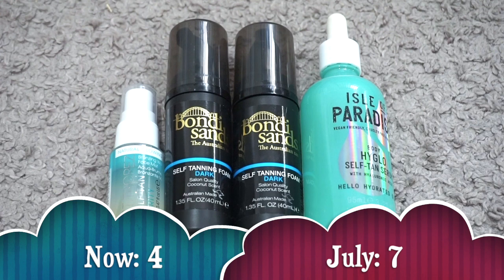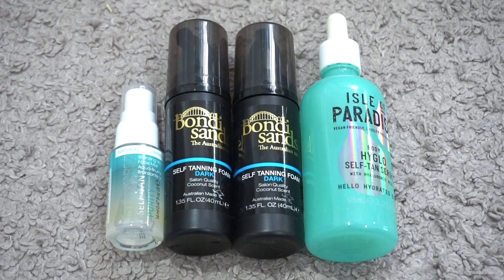For self tanner I currently have four. In July I had seven, so my numbers went down due to decluttering. I decluttered the Australian Gold gradual tanning lotion, the St. Tropez Express Mousse, and the Tan-Luxe Face Oil — I just couldn't justify keeping things I was too scared to use. What I have left is the Isle of Paradise High Glow Body Serum, two minis of the Bondi Sands Foam, and the St. Tropez Face Mist. This is one of my goals for the year — I'm going to do it this spring and summer, even though I'm really scared.